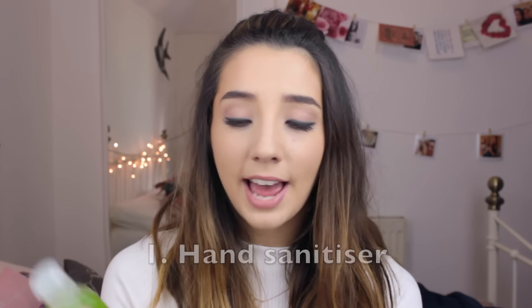My first festival essential is hand sanitiser. This one is from Primark and it was a pound. You can't really go to a festival without it. If you go to the port-a-loos, they normally have a little hand sanitiser dispenser, but nine times out of ten they've run out. So it's always good to keep one on you. If you want a really nice smelling one, I recommend the Soap & Glory Hand Food Hand Sanitiser — that one smells incredible but it's a bit more expensive.